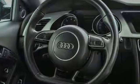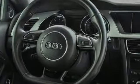Car and Driver observes the A5 is stylish, well-crafted and nimble. When you drive an Audi, the design and the performance make sure you stand out in a crowd.